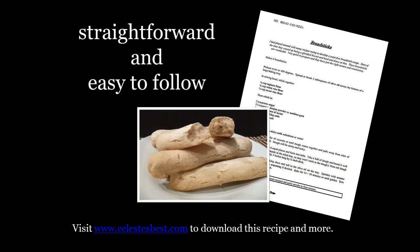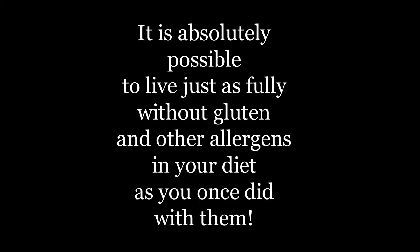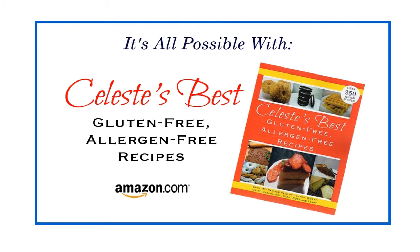And even if you've never cooked before, you'll find the recipes straightforward and easy to follow. It's absolutely possible to live just as fully without gluten and other allergens in your diet as you once did with them. Here's to living a gluten-free, allergen-free life to the fullest with Celeste's Best Gluten-Free Allergen-Free Recipes — over 250 tested recipes, free of gluten, wheat, dairy, casein, soy, corn, nuts, and yeast.